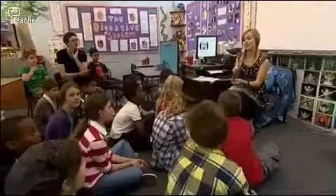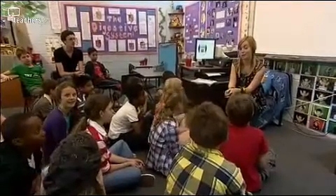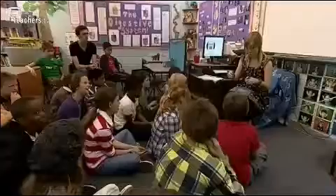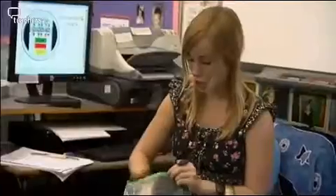Right, year five, we're going to start off our lesson and warm our brains up with our counting stick, and we're going to count through our times table. What's our times table of the week? Thomas? Nine times table. Good boy. So we're going to look for the nine times table. Could this be the nine times table? No. Could this be the nine times table? Yes. Why could it be the nine times table? Hannah? Because two nines are 18.